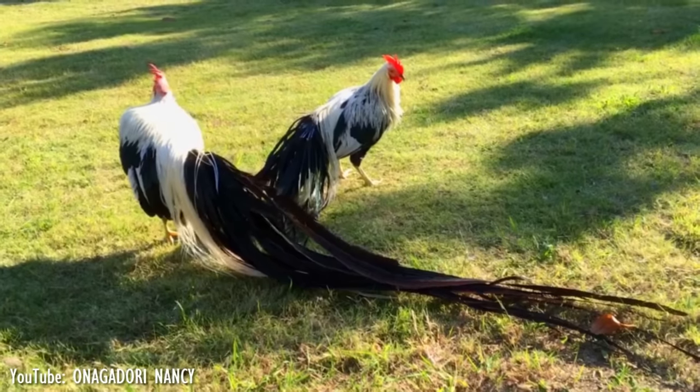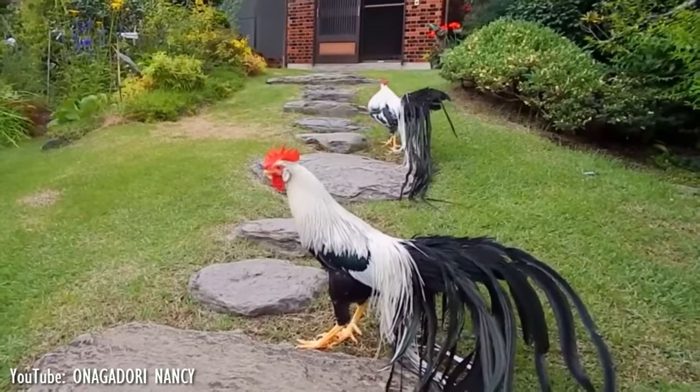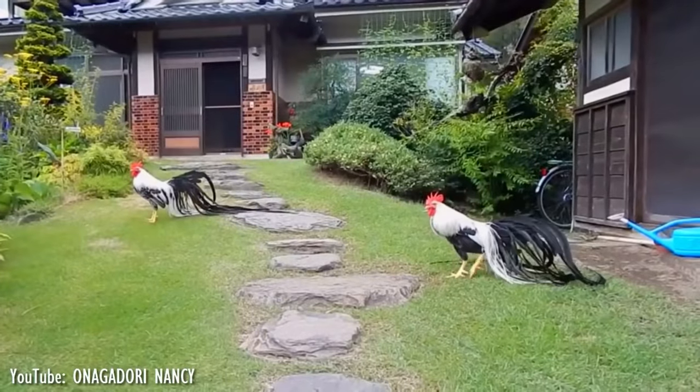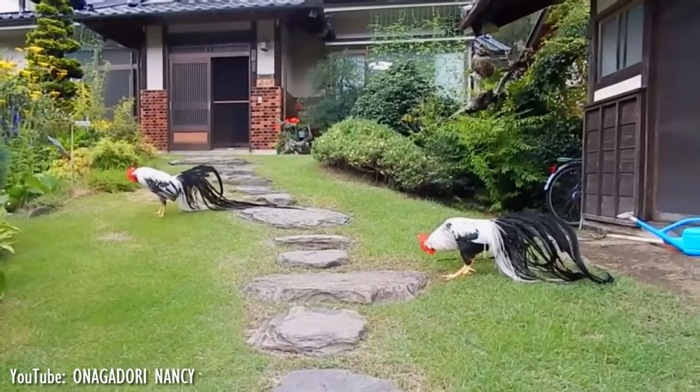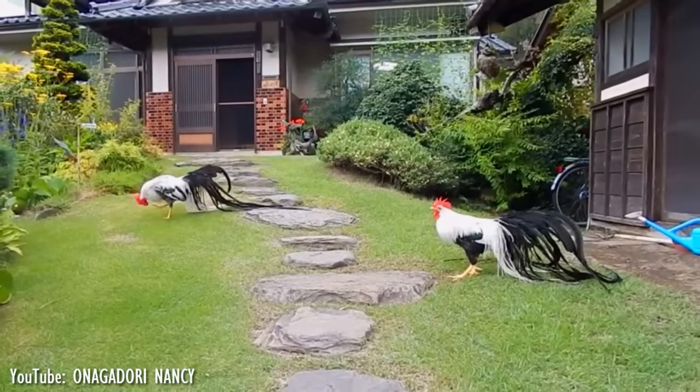The tail gains some 0.7 to 1.3 meters per year. Three color varieties are recognized: black-breasted white, black-breasted red, and white. Genetic study suggests that the black-breasted white was the original type and that the others were created by crossbreeding with birds of other breeds.